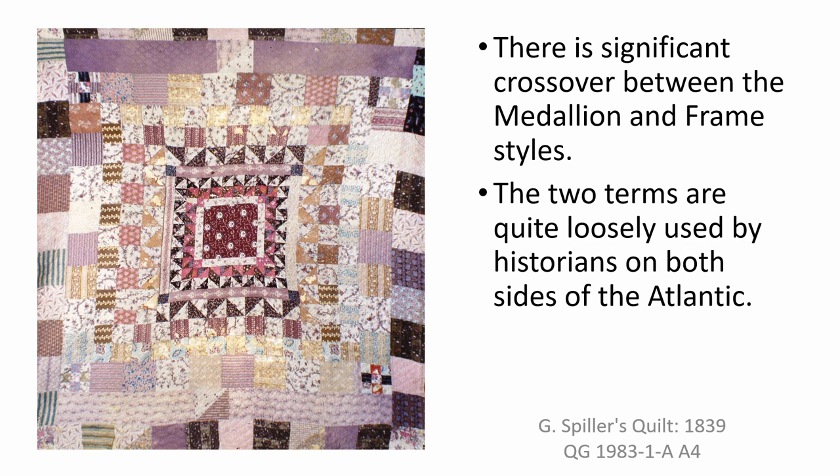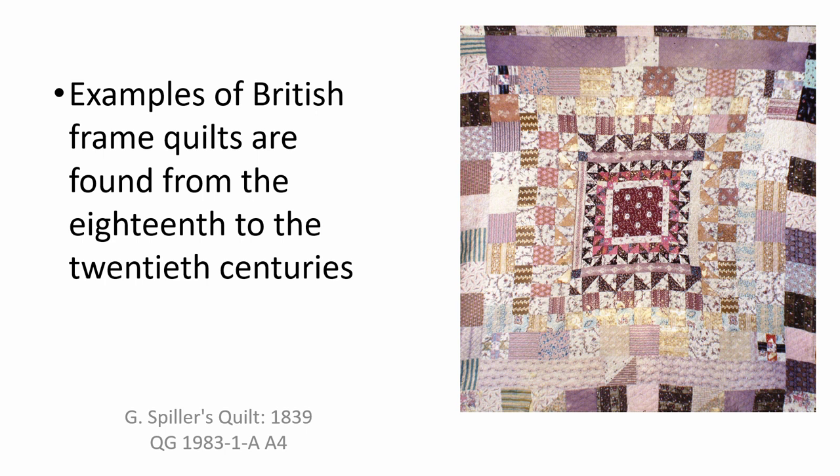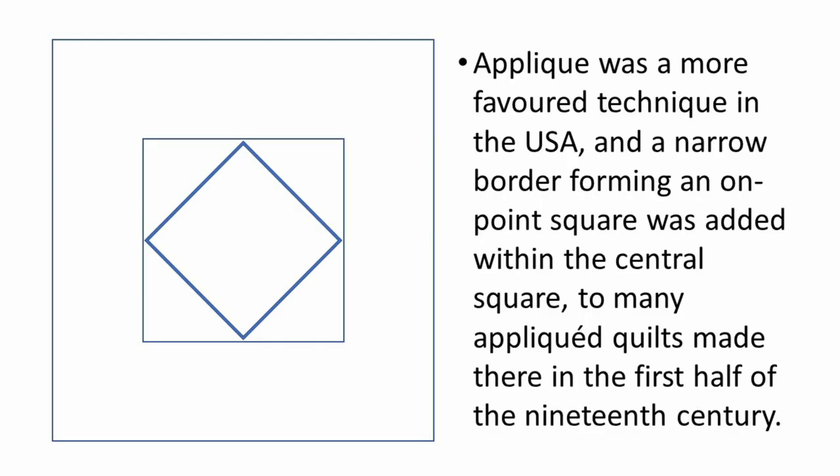If you search on the International Quilt Museum website for medallion quilts you will see many examples of British as well as American frame quilts and a few from other European countries such as the Netherlands. The frame quilt style can be found in early British and European quilts and coverlets and inevitably in the quilts taken over to the USA or made by early settlers at the beginning of the 19th century. Appliqué was a more favoured technique in the US and a narrow border forming an on-point square was added within the central square to many appliquéd quilts made there in the first half of the 19th century, achieving a more elegant effect rather than a solid square.